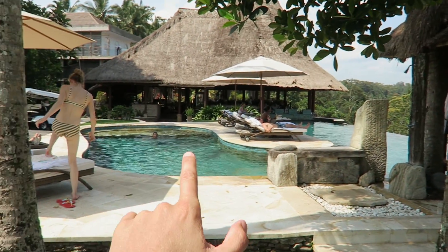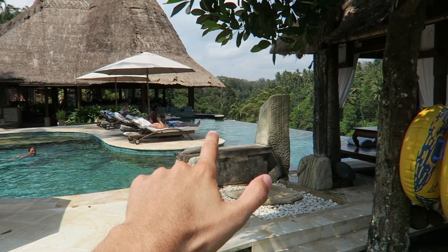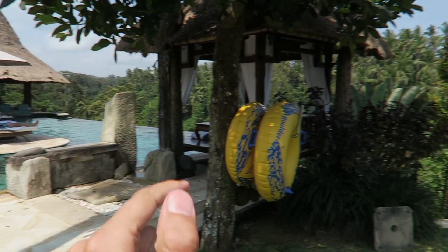Ubud is about an hour and a half from the airport depending on traffic, but we just discovered a helicopter pad — so if you're so inclined you could take a helicopter here in about 15 minutes. We also just discovered an amazing infinity pool, and we heard that every villa has its own pool, so you don't even need to use the main pool if you don't want to — but you should, because it's gorgeous.